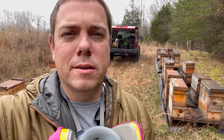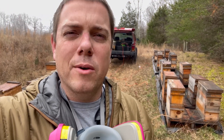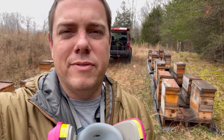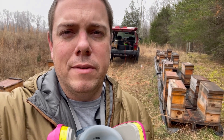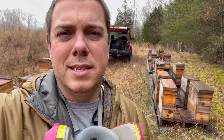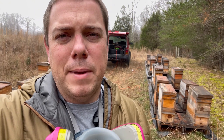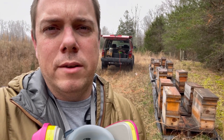Oxalic acid treatments are weather dependent, and it's going to take me about 20 hours to get through 300 hives including travel, so I've got to be effective with my time. If I had treated a month ago and only gotten 50% of the mites — that's not bad — but as long as there is capped brood present, oxalic acid vapors can't penetrate through the capping. About 60% of your mite loads are going to be in the larval stage underneath the capping.